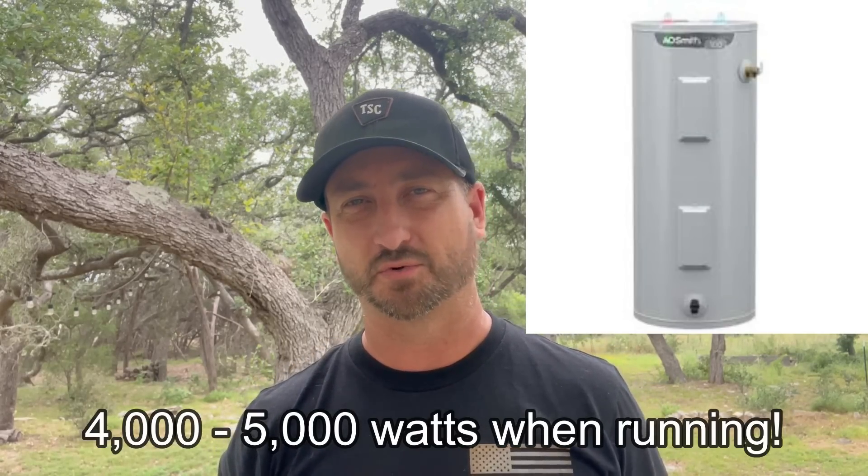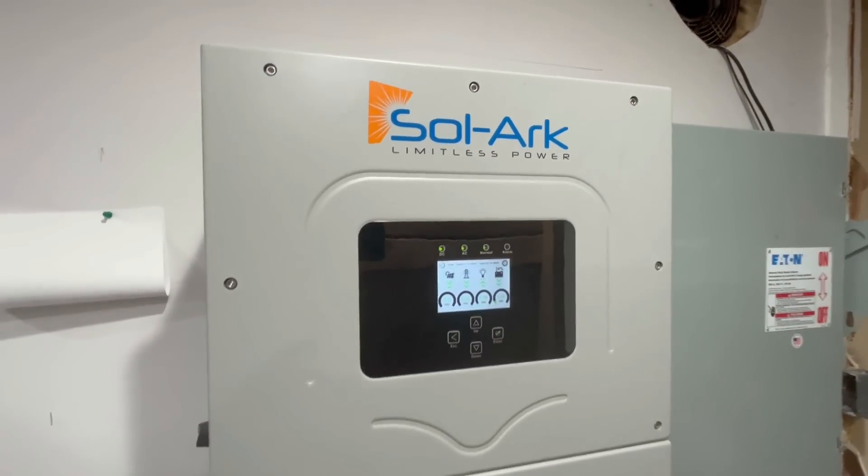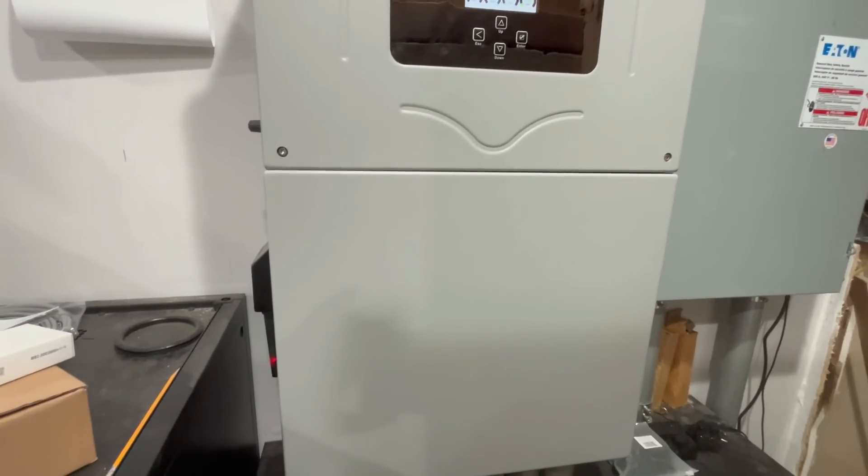Traditional electric water heaters can use upwards of 4,000 to 5,000 watts when running — that's a lot of power for those traditional two-heating-element water heaters. They just aren't going to work on an off-grid solar system, especially at night. I use the Sol-Ark 15K inverter, which can do about 12,000 watts at night running off batteries. Four or five thousand watts is already taking up about 40% of available capacity, and that's before air conditioning, lights, TVs, clothes dryer, and a well pump. So you have to keep that in mind.